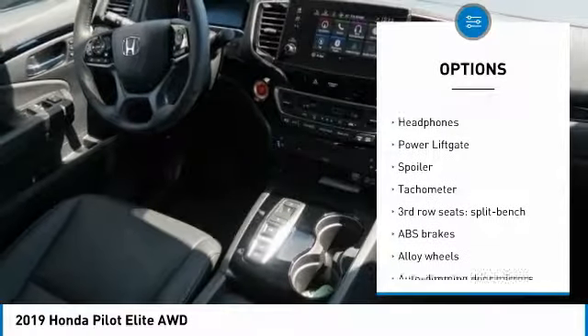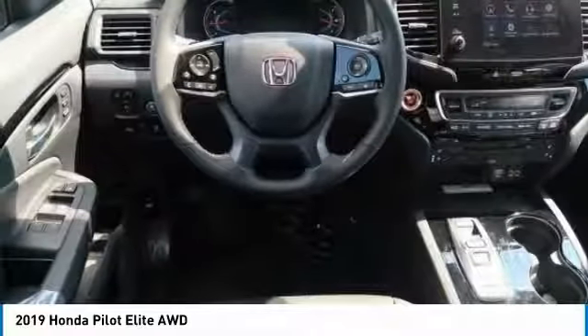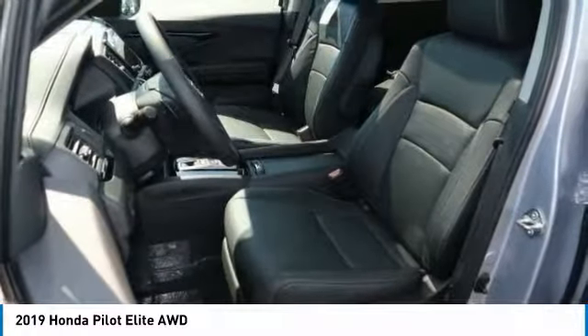Heated front seats. Heated steering wheel. Electronic stability control. Fog lights. Wouldn't you look great in this vehicle? Stop in today and see for yourself.